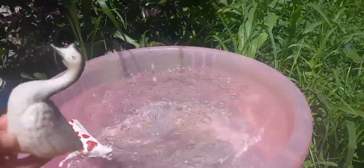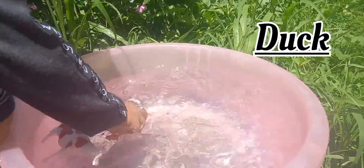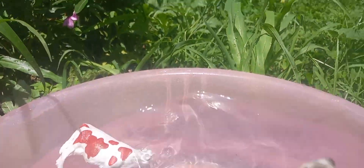This is a duck. This is a duck. Duck swims in water.